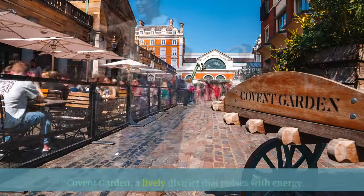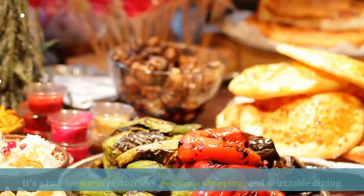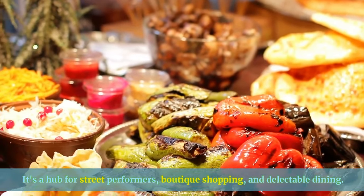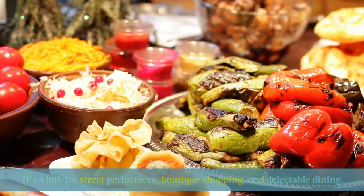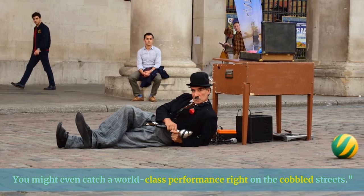Covent Garden is a lively district that pulses with energy. It's a hub for street performers, boutique shopping, and delectable dining. You might even catch a world-class performance right on the cobbled streets.